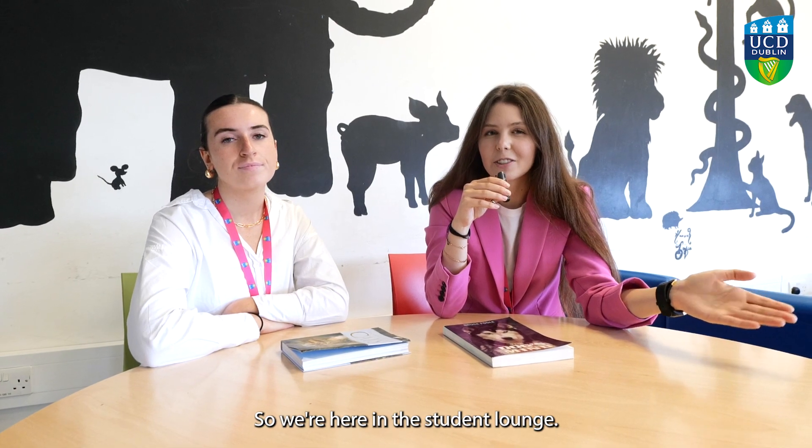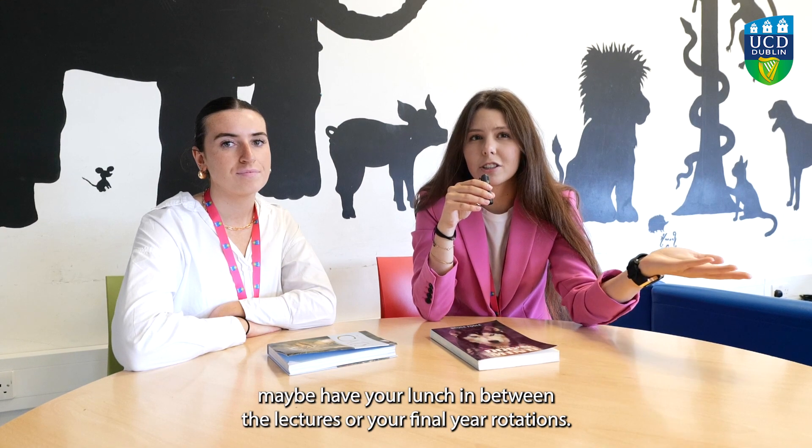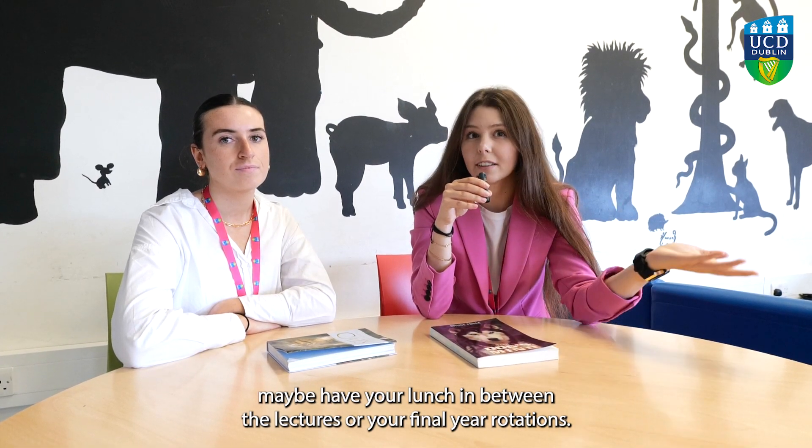We're here in the student lounge. This is a perfect place to unwind, relax, read a book, or maybe have your lunch in between lectures or your final year rotations.